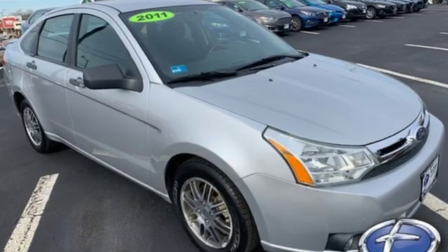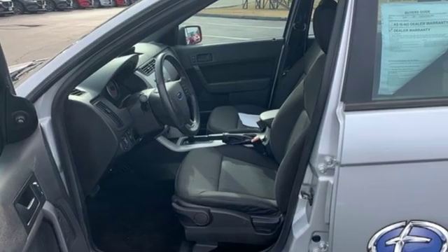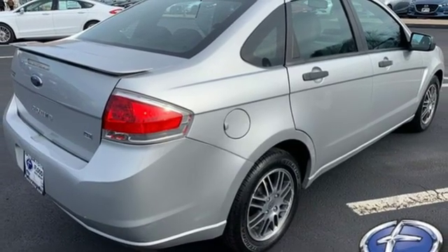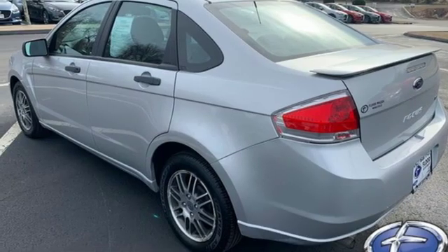AM-FM satellite radio, power windows, manual tilting steering column, power mirrors, air conditioning, inline 4-cylinder engine, aluminum wheels, gas pressurized shocks, and manual transmission.